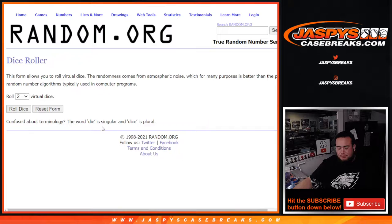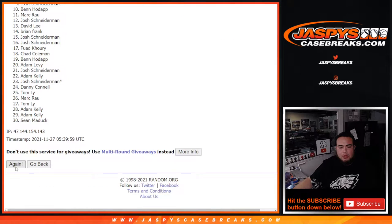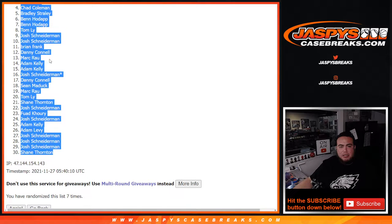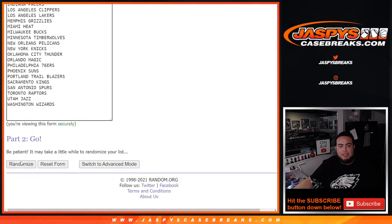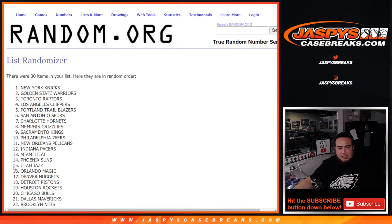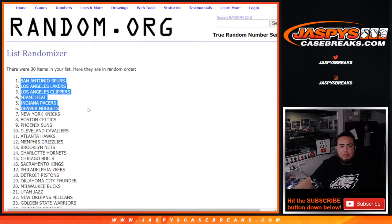Roll it and let's do the break. First, four to three, seven times for the customer names and teams — one, two, three, four, five, six, and seven. Four and three, seven times: one, two, three, four, five, six, seven. Spurs down to the Blazers.